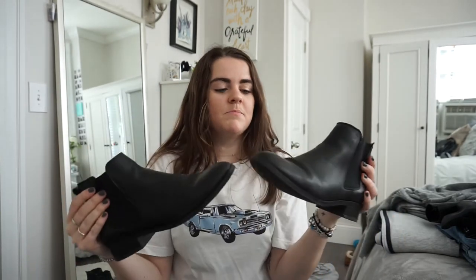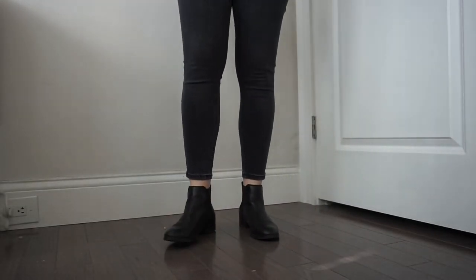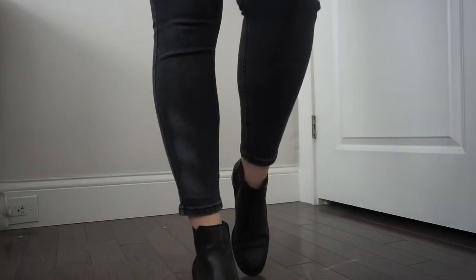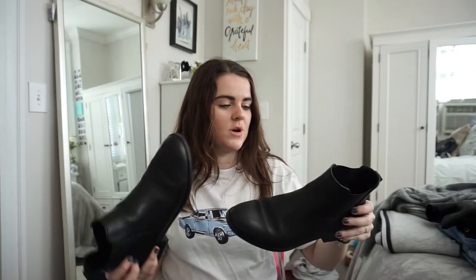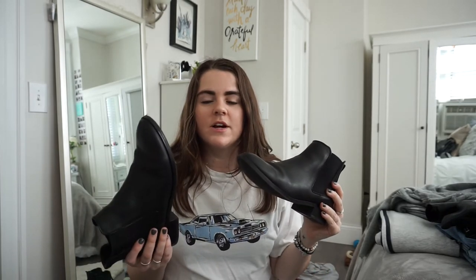Another boot I got is from Aldo — very classic Chelsea boots with basically no heel, just black leather. I got these because I needed boots for work when it got cold and all my other boots weren't work-appropriate. These were more expensive, around $120, but they're real leather, I can waterproof them, and they're very timeless — I can wear them for years.